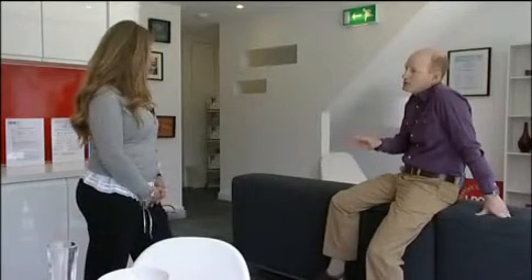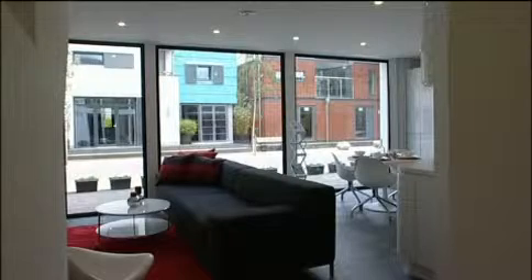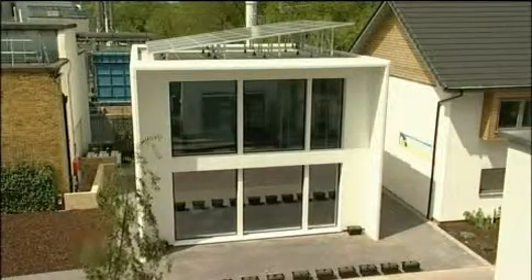A big worry for a lot of people will be planning permission — you're not going to be allowed to have this in quite a lot of places. But I seriously think that the planners will give these projects special consideration. A house like this could be a money spinner too, because from this year you get paid a bumper price if you generate your own green electricity to sell to the national grid.